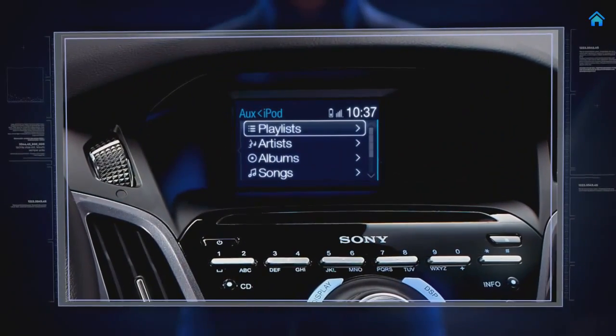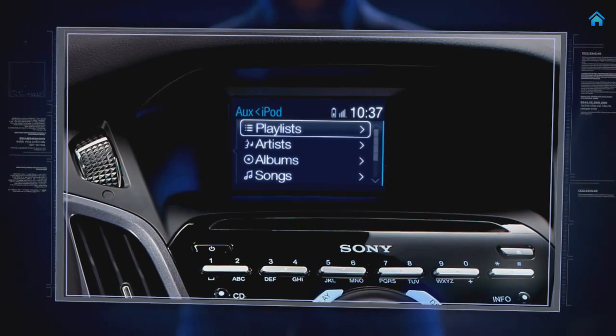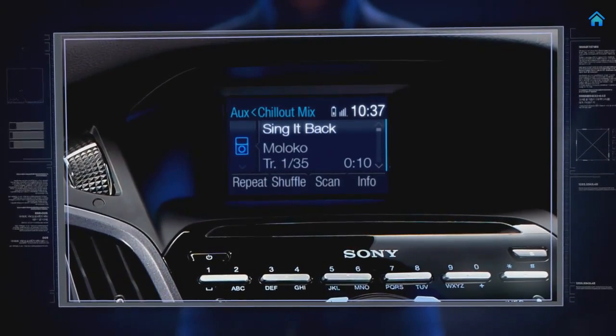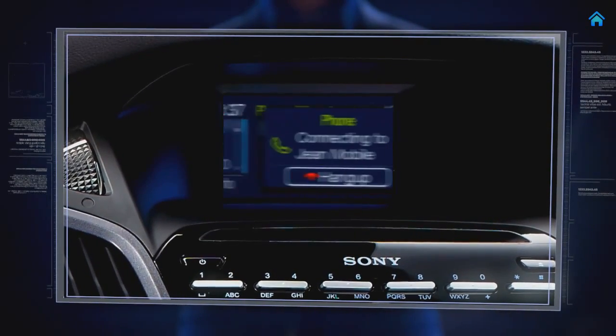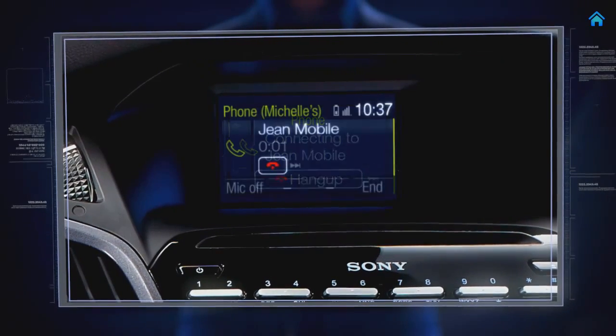Get ready to experience all the smart technology that Focus puts at your command. Through a state-of-the-art human-machine interface, you can operate your iPod or MP3 player, climate control, navigation system, Bluetooth-enabled phone, and USB drive to make calls, play music, and more.